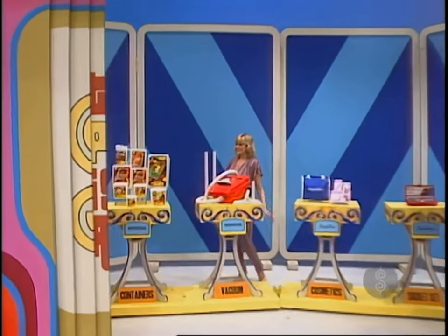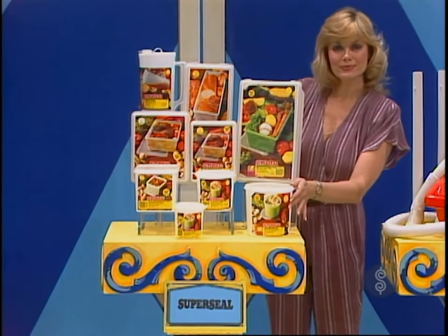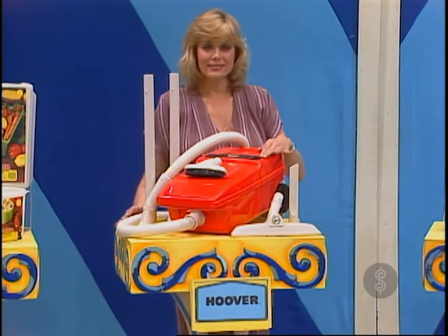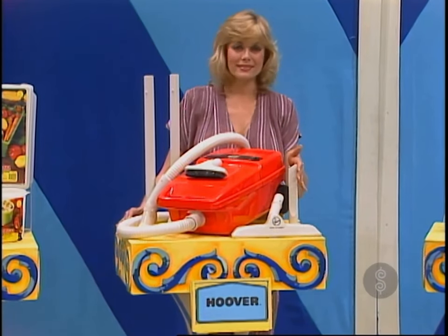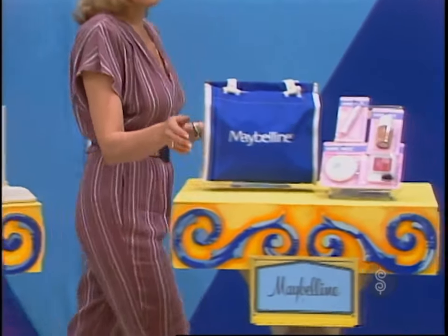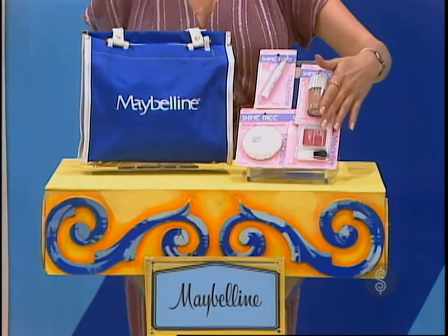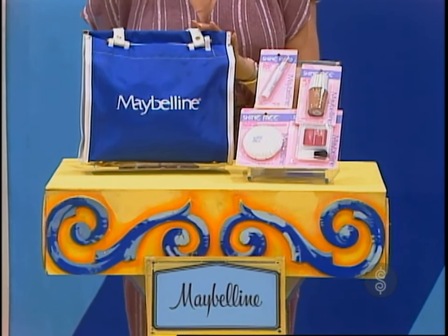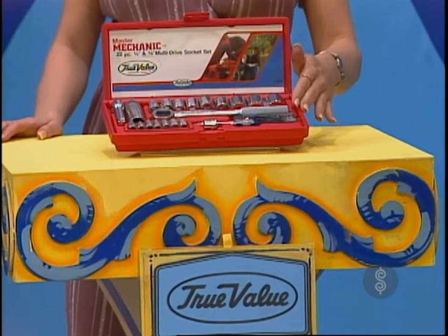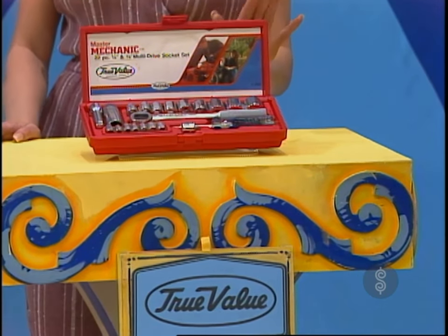First, Super Seal food containers keep food as fresh as the home party brand and cost up to 40% less — Super Seal. Second, the Hoover Spirit portable canister vacuum for powerful suction, incredible mobility, light enough to carry anywhere you clean — Spirit from Hoover. Third, Maybelline Shine Free Cosmetics keep you looking shine-free for hours; for a beautifully natural look, try Shine Free Cosmetics by Maybelline. And fourth, a 22-piece Master Mechanic multi-drive socket set, complete with fitted box, exclusively from True Value Hardware stores.